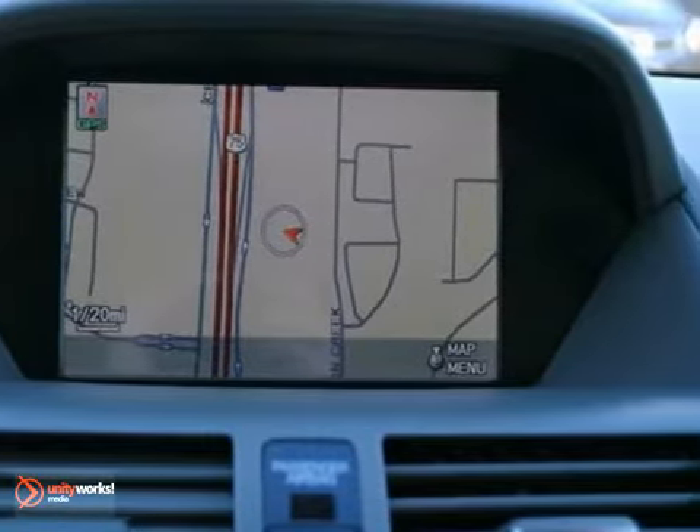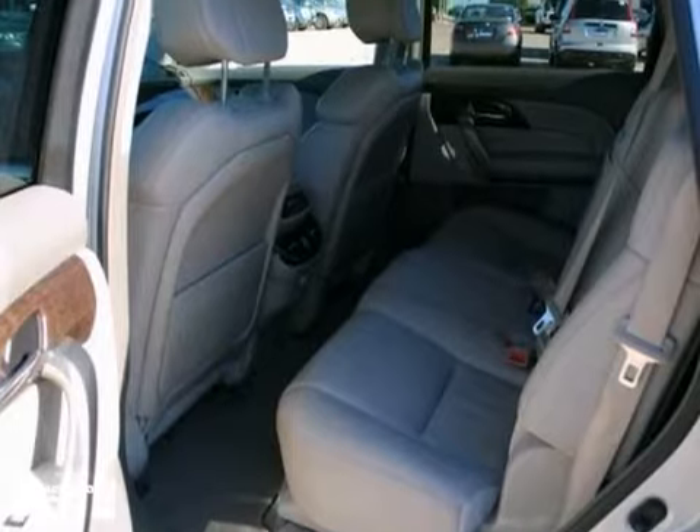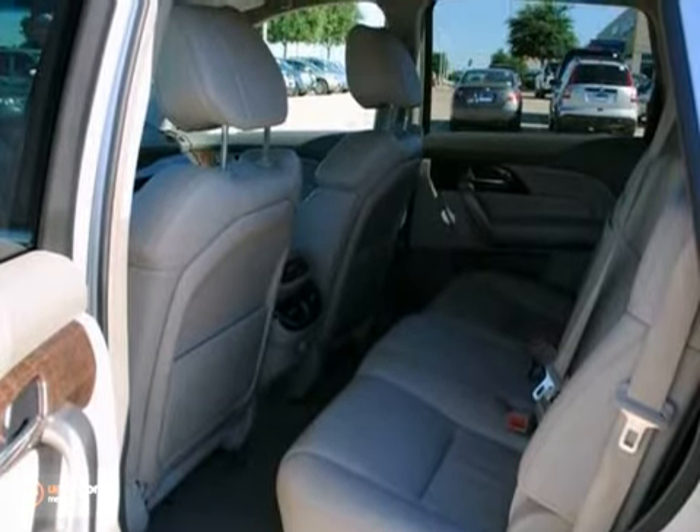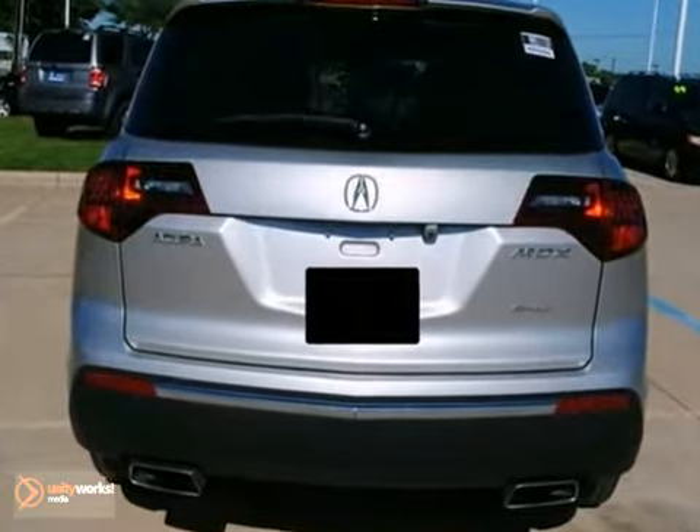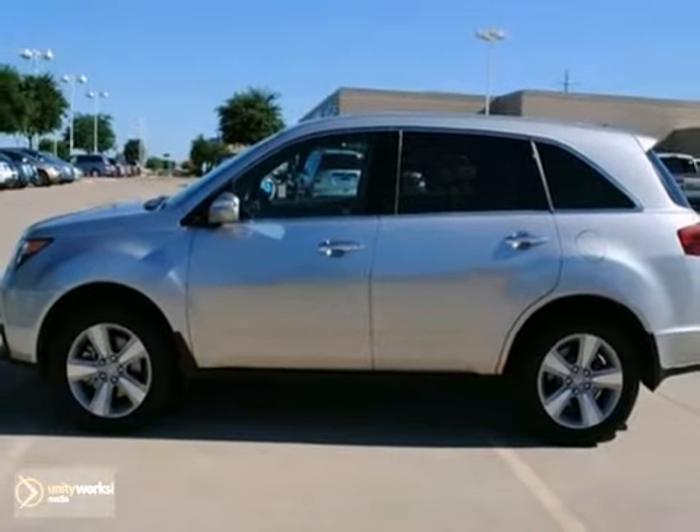Experts conclude: already a class leader, Acura's sporty SUV flagship gets several updates for 2010, including freshened styling, engine refinements, a new transmission, and suspension upgrades.